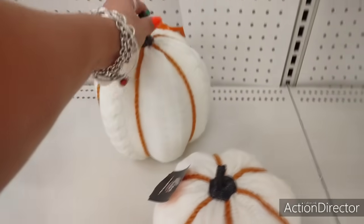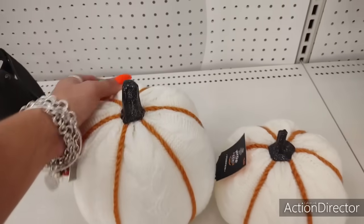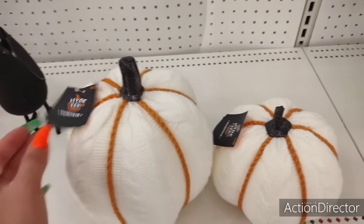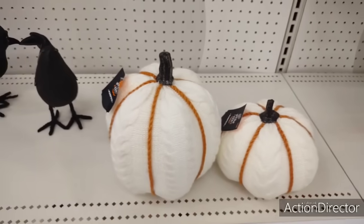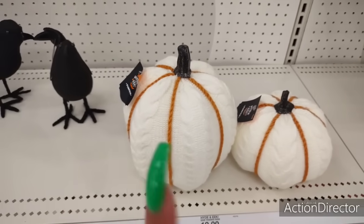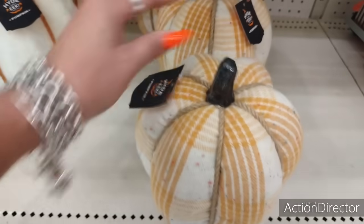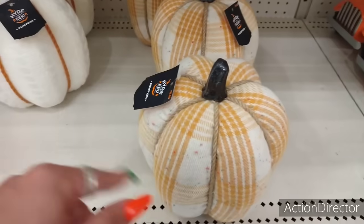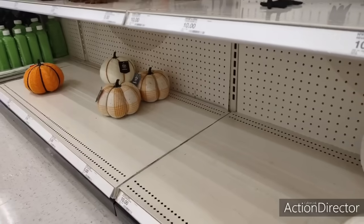I actually bought these last year and they're super cute. It's already out in my decor. $10, and $5 for the small one. I absolutely love them. I got it in orange and in this white sweater look. They also have it in the plaid, which is also really cute. $10. I love my white sweater pumpkin, and I have it in the orange.